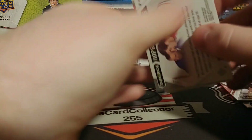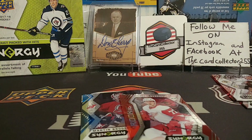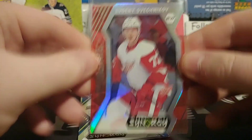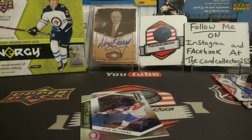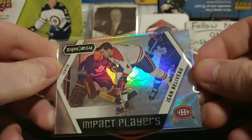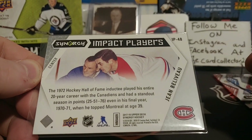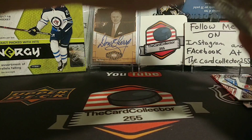Hopefully we get some numbered inserts. One box I've seen pulled one numbered insert and one auto, so we'll see. We got a Mark Hambrecht, an Evgeny Svechnikov — his brother is playing for Carolina, so not the best Svechnikov, but still good if you're a Detroit fan. We got a Brodeur, pretty nice — probably one of my favorite old timers to ever play. And Jean Beliveau — very, very nice. Read his bio on the back of the card.